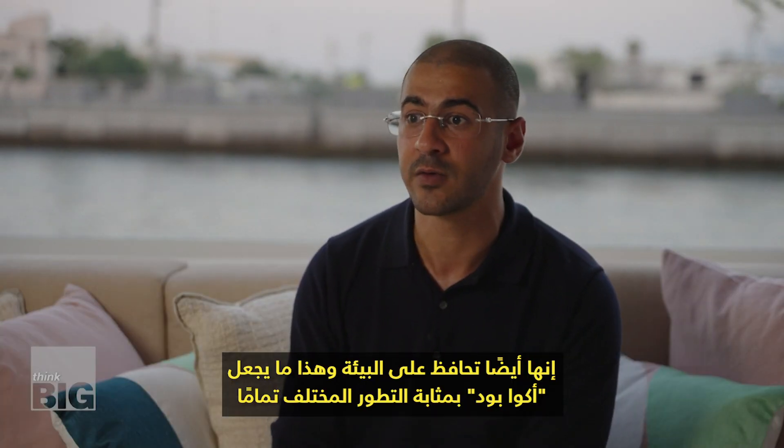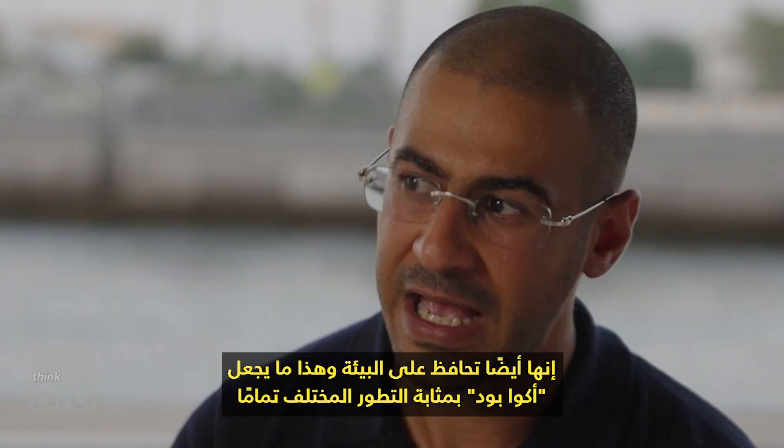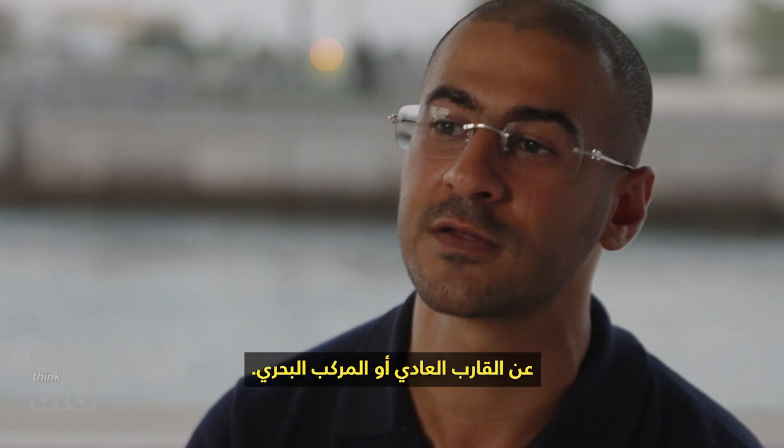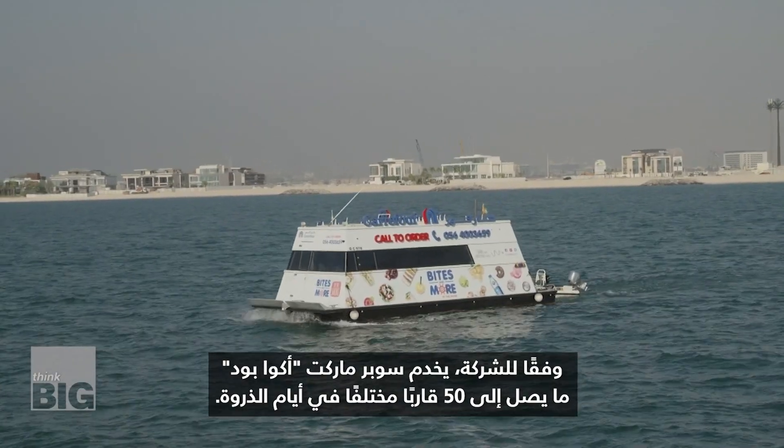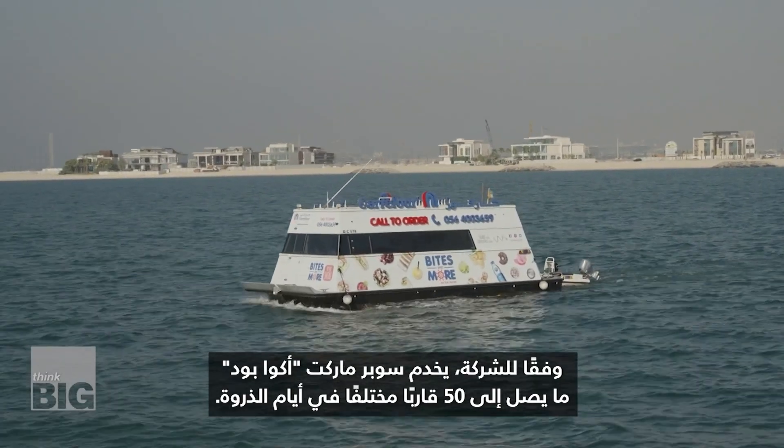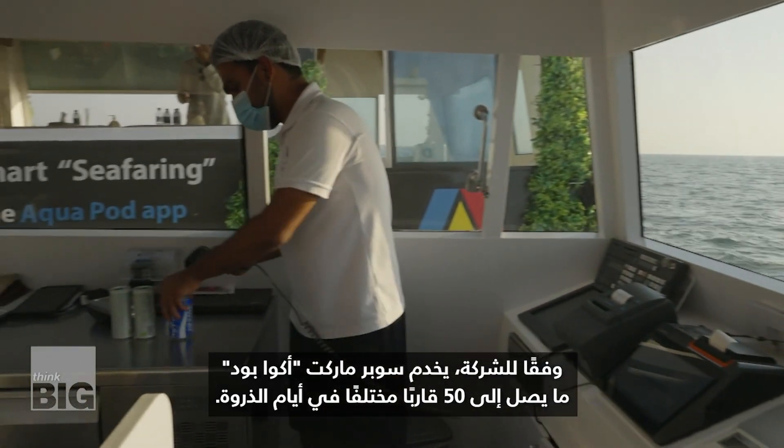It's also safeguarding the environment, and that's what makes the aquapod completely different from a normal boat or marine craft. According to the company, the aquapod supermarket serves up to 50 different boats on peak days.